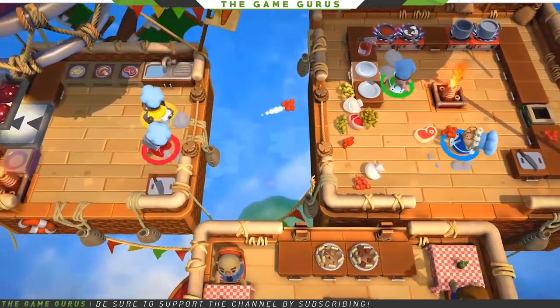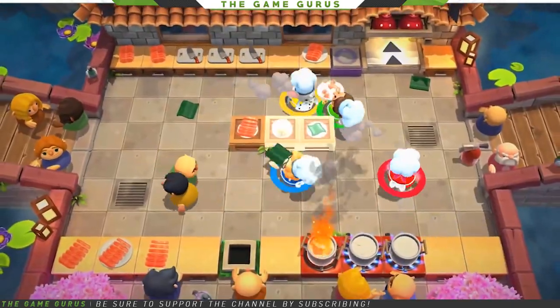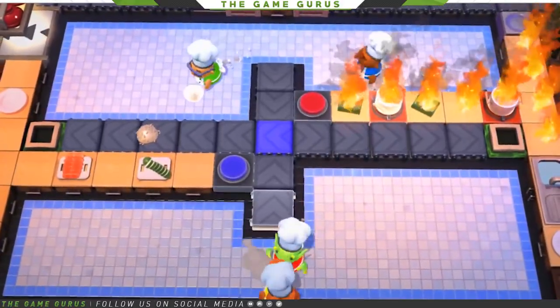A bit dated at this point, Overcooked 2 is also going on sale, but it's that sweet gold bonus that makes the 30% off a bit more appealing. The sequel to the frantic cooking party game has been widely hailed as a success, and it's definitely fun to whip this one out when the house party needs a bit of a laugh.